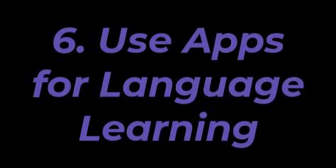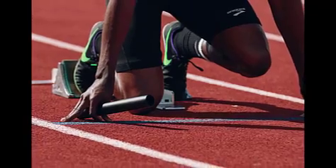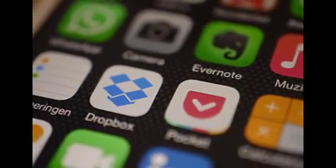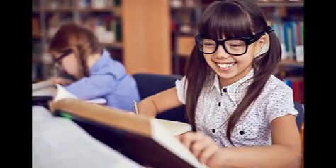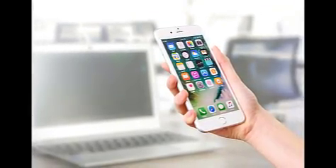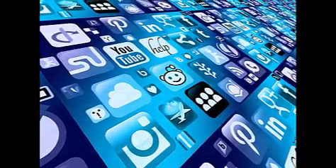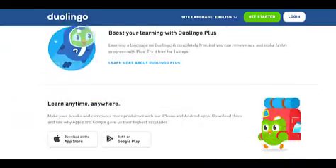Tip number 6: Use apps for language learning. Learning a new language can be overwhelming — it often feels like there is so much you need to know that it's hard to know where or how to start. One of the best ways of learning anything new is with apps. Not only do they make studying easy, but they also keep things interesting, giving you a reason to practice every day. One favorite is Duolingo, one of the best mobile applications available.